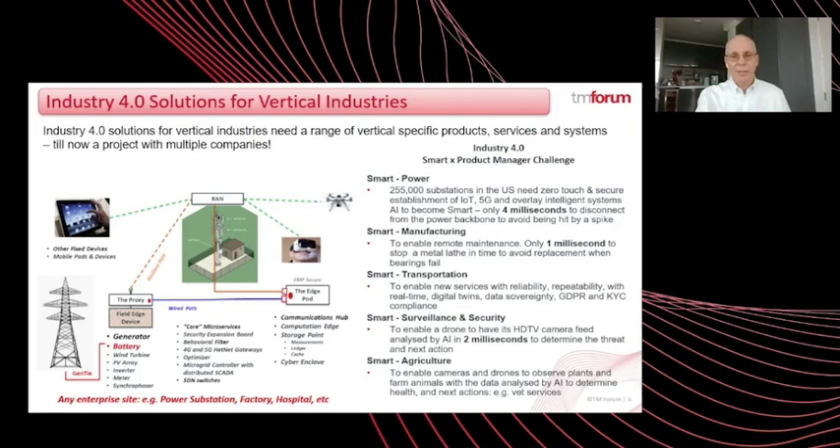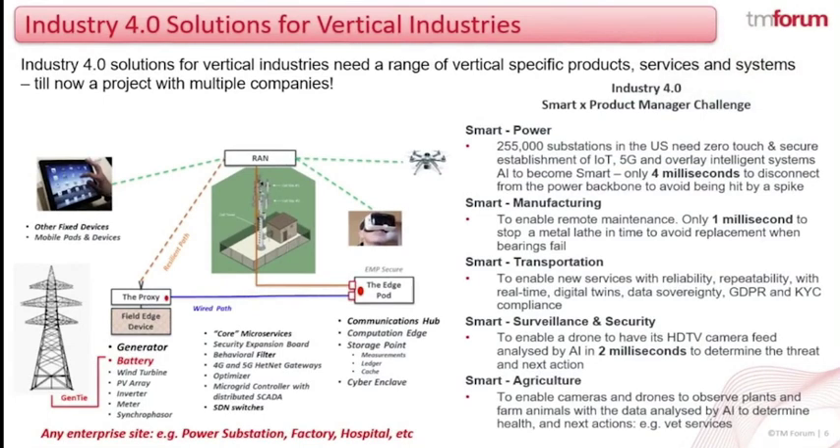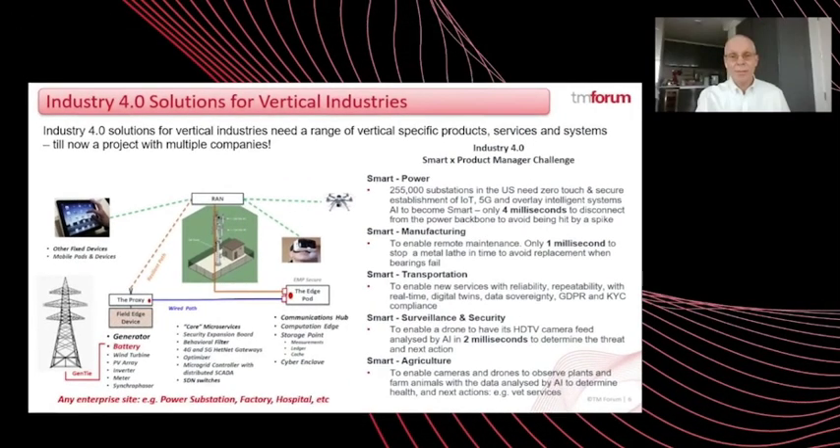Industry 4.0 is all about very high levels of automation and industry vertical-specific control systems, increasingly using digital twins with artificial intelligence. The picture on this slide is an electric power station, but it could be any enterprise site — a factory, a hospital, an oil and gas refinery. However, till now, most Industry 4.0 solutions have been project-based, where a team of engineers, often from different companies, build bespoke solutions on site.